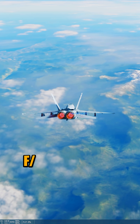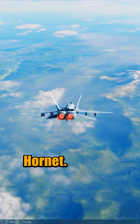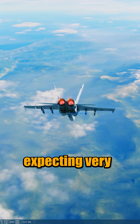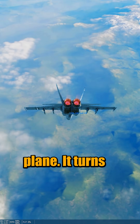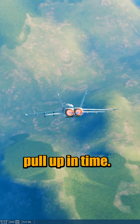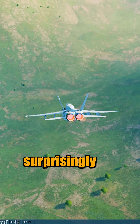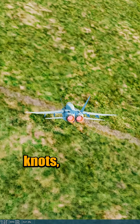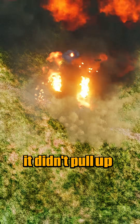Plane tested: F/A-18C Legacy Hornet. With a significantly lower thrust-to-weight ratio, I am not expecting very much from this plane. It turns like a brick above 700 knots, so I do not believe I will be able to pull up in time. This plane surprisingly reaches a max speed of 1,112 knots, but as expected, it didn't pull up in time.